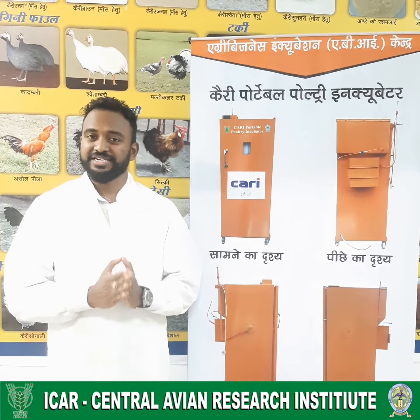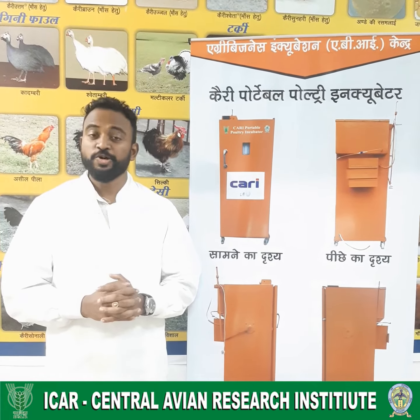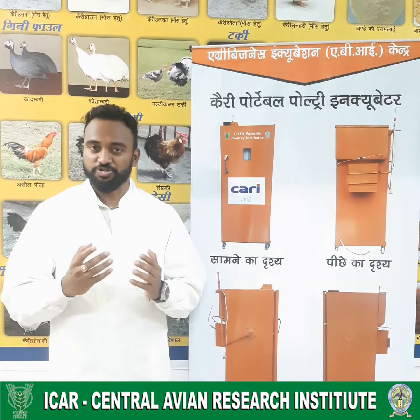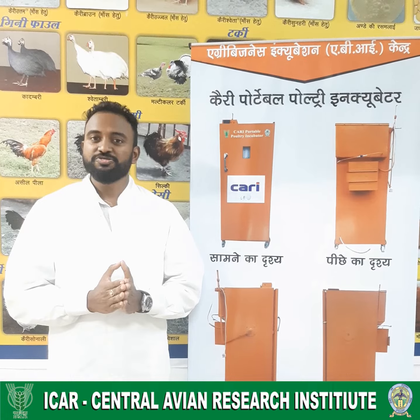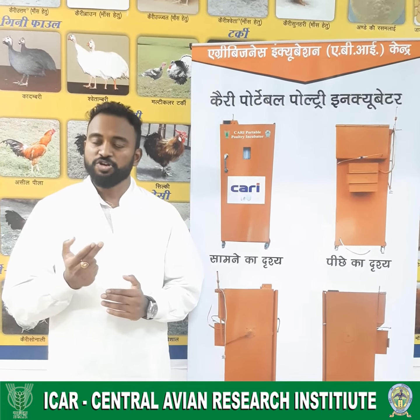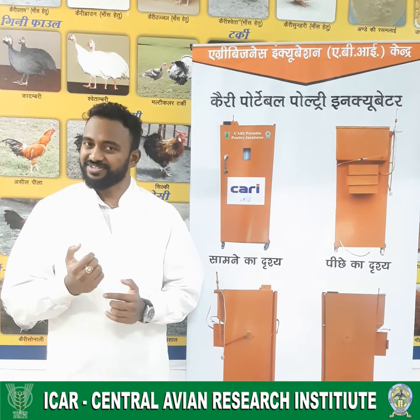This incubator has been developed exclusively for rural farmers who cannot afford a high-cost commercial-grade chicken incubator. It has been designed in a simple and low-cost manner with features for controlling airflow, humidity, temperature, and thermal conditions.